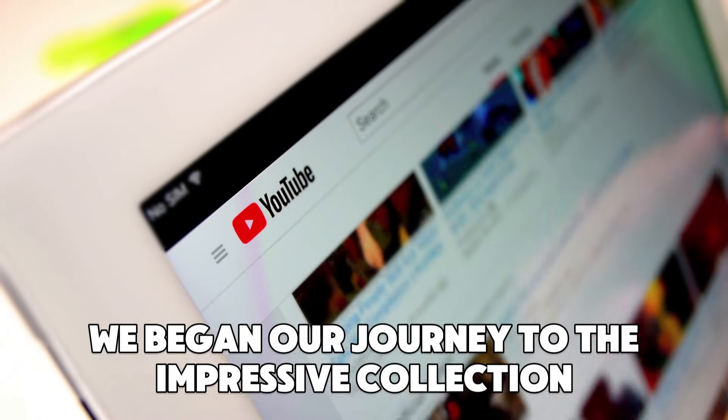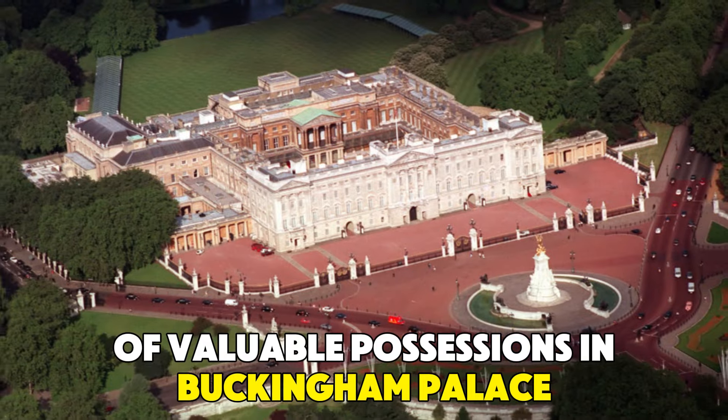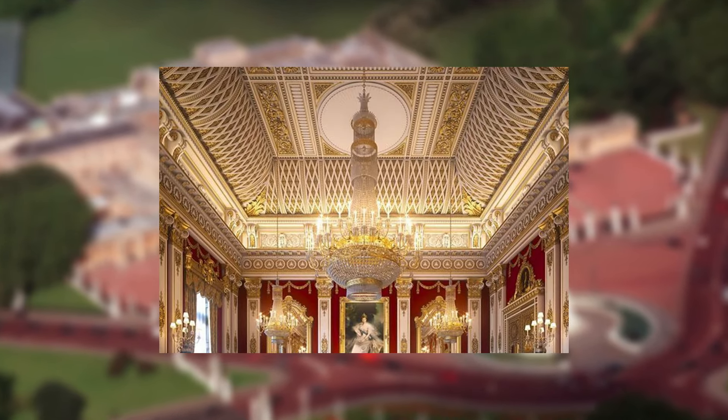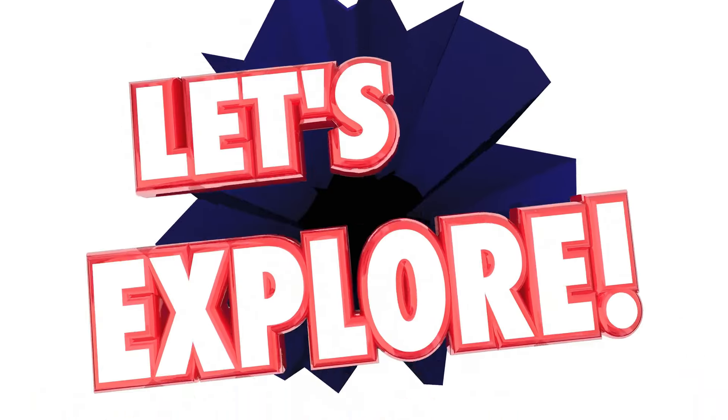In the first part of the video, we began our journey to the impressive collection of valuable possessions in Buckingham Palace. There were the two-penny blue Mauritius stamp, the mosaic Fabergé egg, and the beautiful chandeliers found in the palace, which all cost millions of dollars. Now let's continue exploring what other must-see items are in the palace.